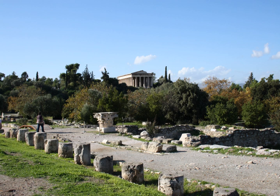Athens: Stoa Poikile, on the north side of the ancient Agora of Athens, the stoa from which Stoicism takes its name.